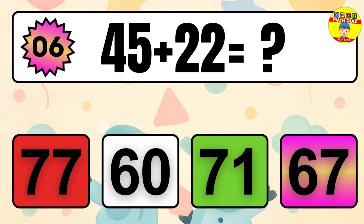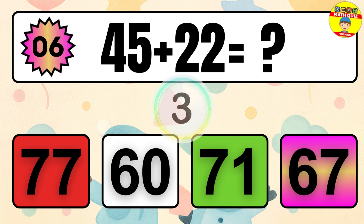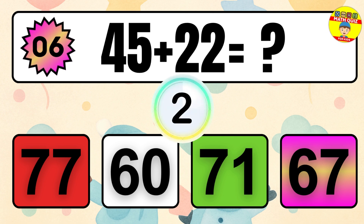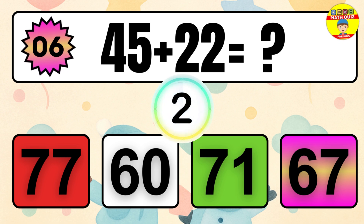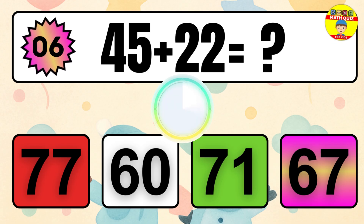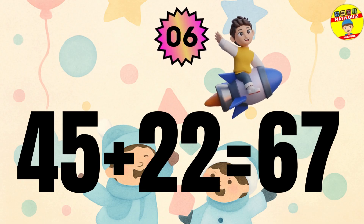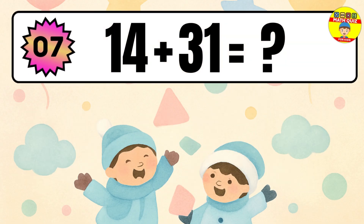Question 6. 45 plus 22 equals what? The answer is 45 plus 22 equals 67.